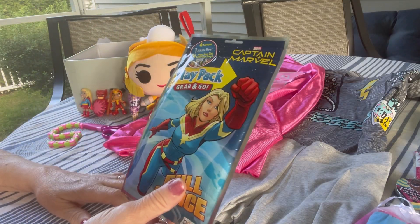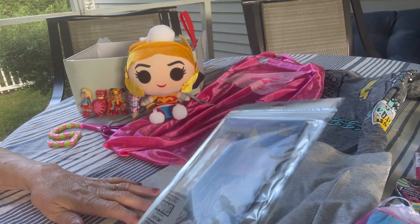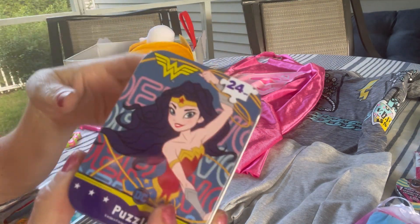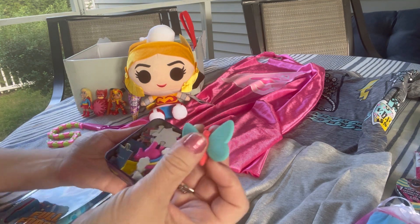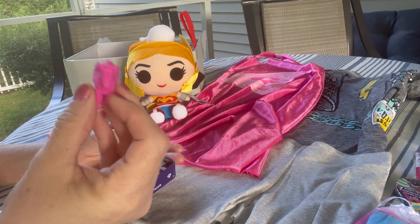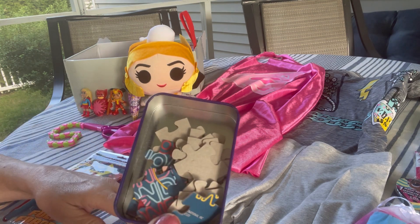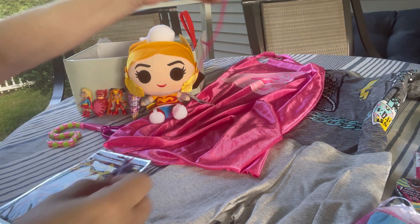She can wear this cape with her dress for some role play and some fun. Here is a Captain Marvel play pack with the coloring book, the colors, and a few stickers. Here is a Wonder Woman puzzle — a 24-piece puzzle in a tin. And inside the tin I also included some erasers: a butterfly eraser, a Pegasus eraser, and a rainbow eraser, some pencil sharpeners including a nice metal sharpener. There's the puzzle pieces and a purple cross necklace with a pink cord.